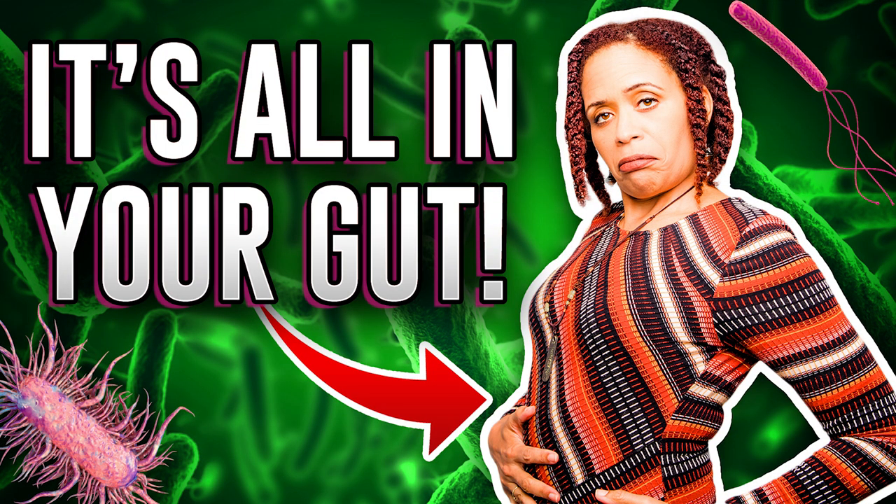The vagus nerve is the communication vehicle for your gut bacteria to communicate with your brain — if you didn't see that video, you can watch it after this one. But another important influence of this nerve is on the heart, and this is one of the biggest ways that it can reduce your anxiety. Here's a quick explanation of how this works.